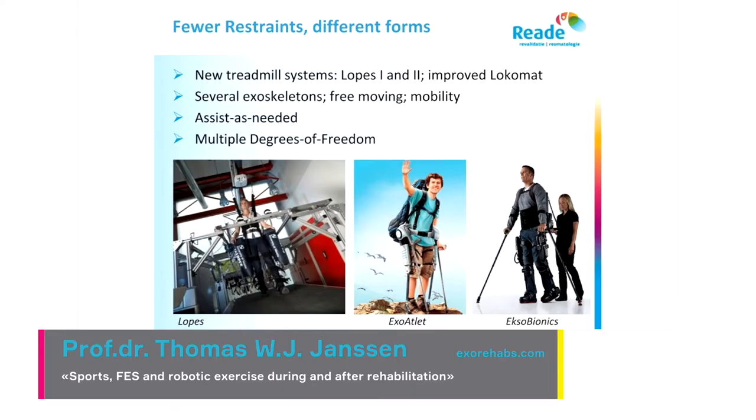Another problem might be that there are too many restraints. There are now new devices, like new treadmill systems such as the LOPES one and two — two Dutch products — and also the improved Lokomat, and several exoskeletons like Ekso Bionics and Exo-Atlet. They are free-moving and have more mobility, which may give better results than the very restricted earlier robotic devices.